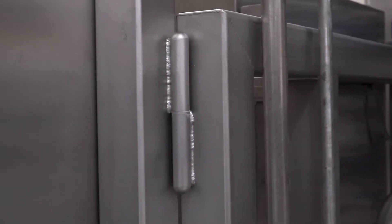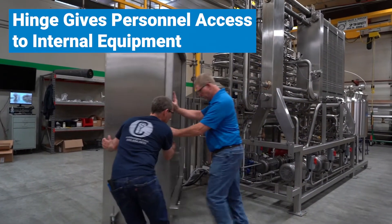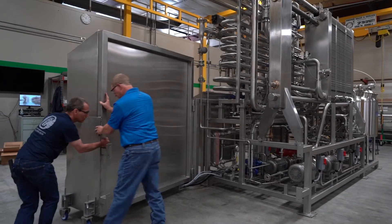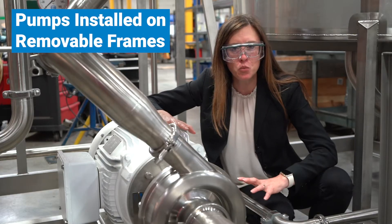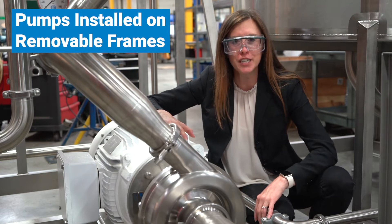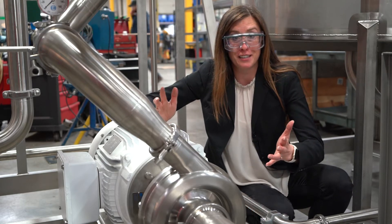To allow for easy maintenance, the panel enclosure was designed with a hinge to give personnel easy and quick access to internal equipment — we call it the easy access door, patent pending. And the pumps were installed on removable frames for easy removal for maintenance or replacement. It's almost like we thought of everything. We did.